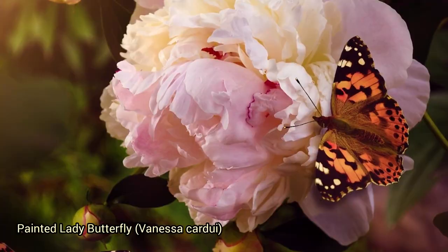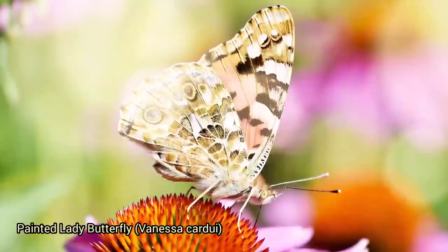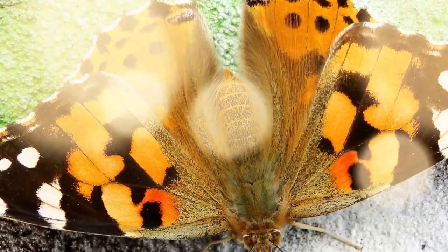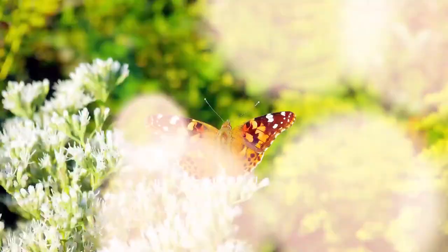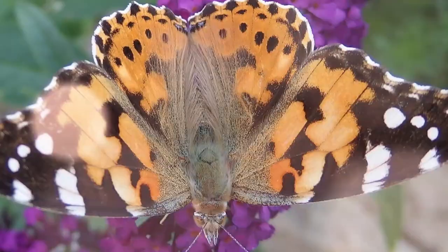The painted lady butterfly, Vanessa cardui, is a colorful and widespread species found across North America, Europe, Asia, and Africa. Its wings feature a striking pattern of orange, black, and white spots. It's known for impressive migratory behavior, with populations sometimes traveling thousands of miles across multiple generations. The painted lady is highly adaptable and can be found in gardens, meadows, fields, and urban areas, preferring open spaces with plenty of flowering plants for nectar.